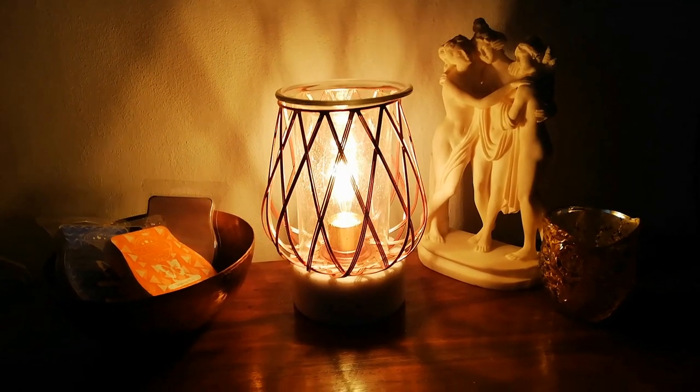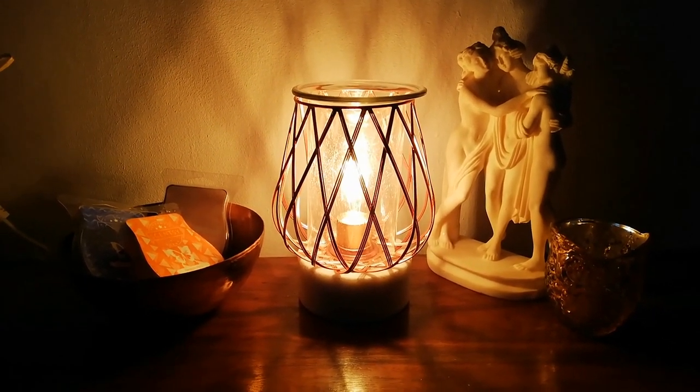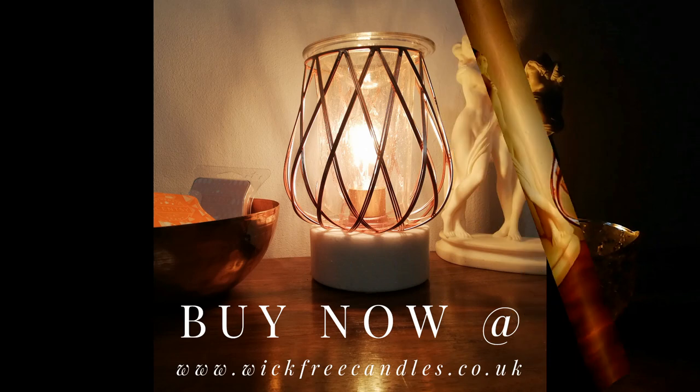Subscribe to the channel and hit the like button, because we are going to be doing many more reviews from our 2019 Scentsy catalog for the spring and summer in the UK and Ireland.